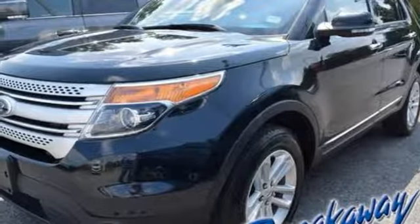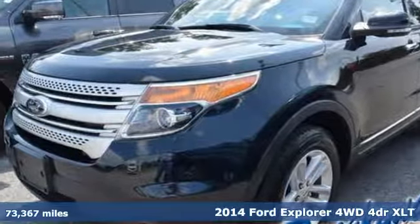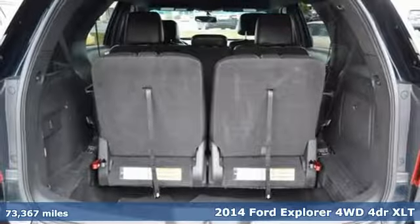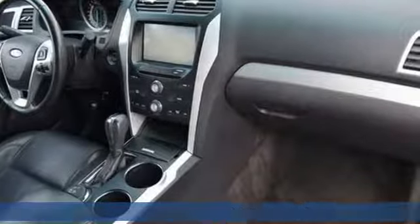It's a 2014 Ford Explorer — aptly named, handsomely appointed. When people talk about the beautiful scenery, they'll be talking about this Explorer too.